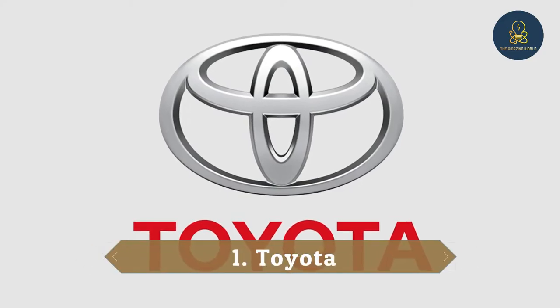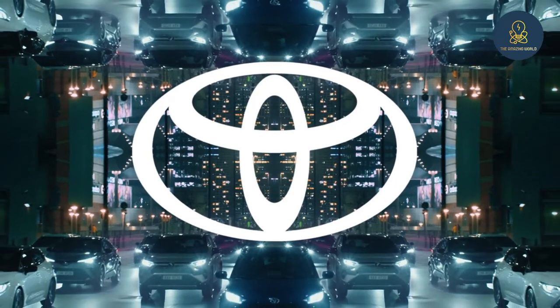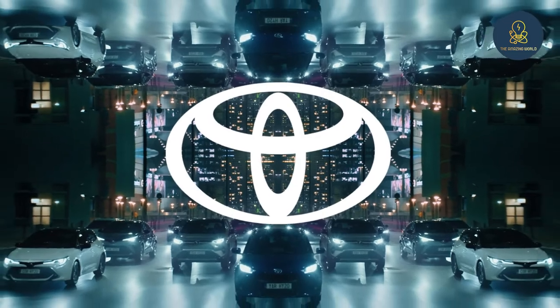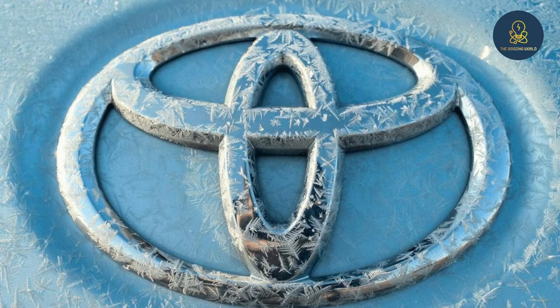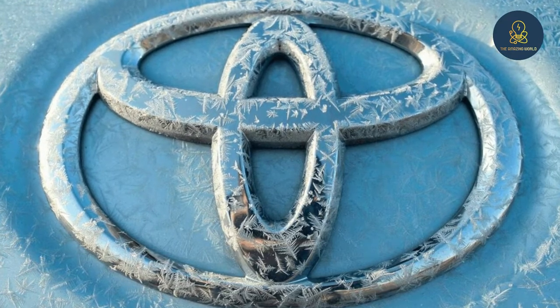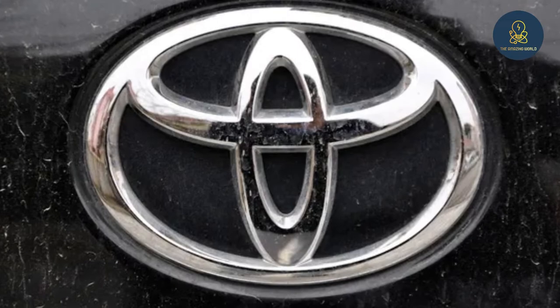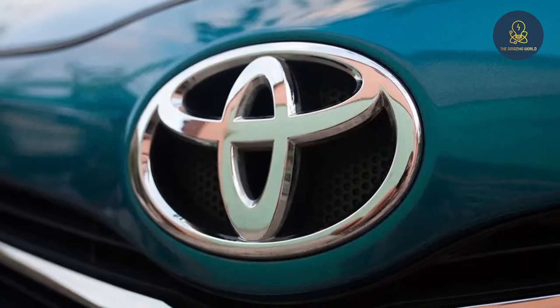1. Toyota. Japan's Toyota company, which is the world's leading vehicle exporter, is one of the world's leading vehicle manufacturers. Do you know what this company's logo means? If you look closely at this logo, you will see that the letters Toyota are superimposed on each other in an elegant series of characters.